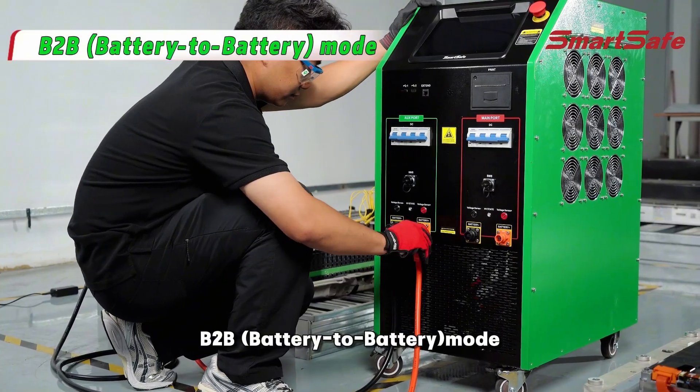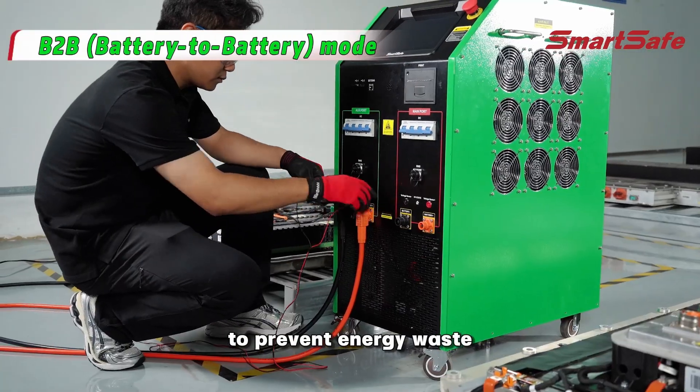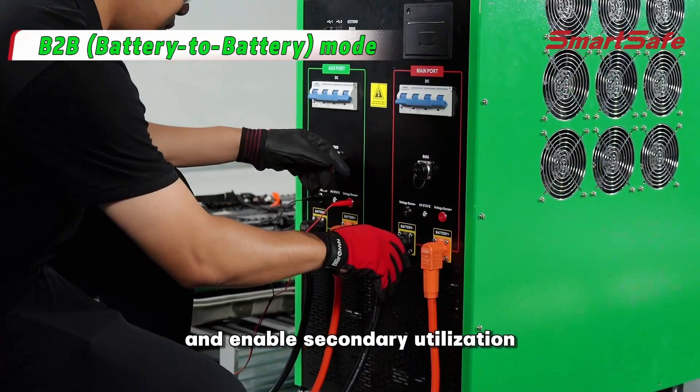B2B Battery to Battery mode transfers energy between battery packs to prevent energy waste and enables secondary utilization.